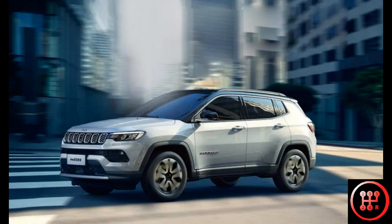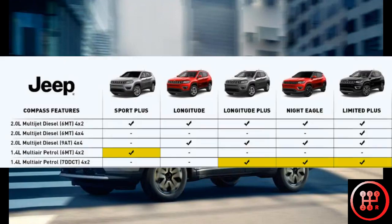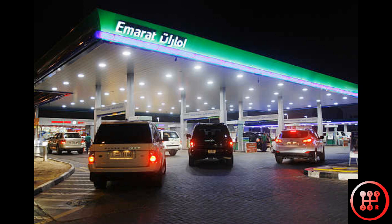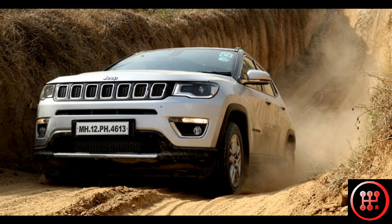What I want to see in the new Compass after this facelift is more variants in the petrol line-up. Currently the Compass comes with 4 petrol variants and 10 diesel variants. The tradition is that an SUV should be diesel, but I think it's time that Jeep finally broke this stereotype and offered the Compass in a wider range of petrol variants.